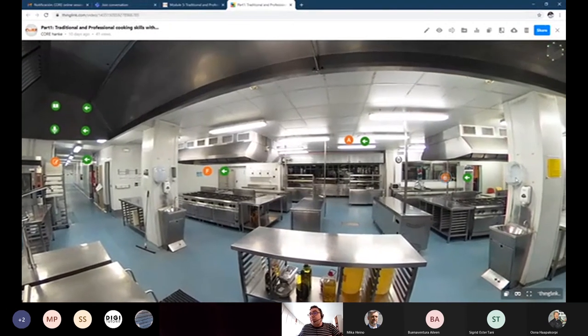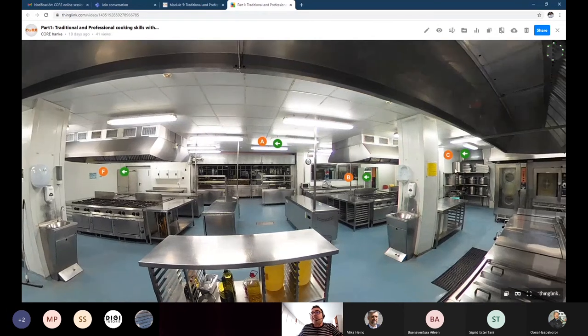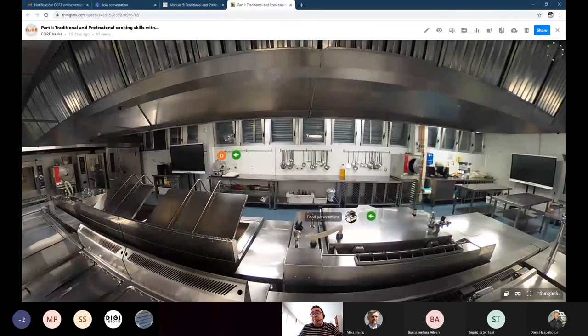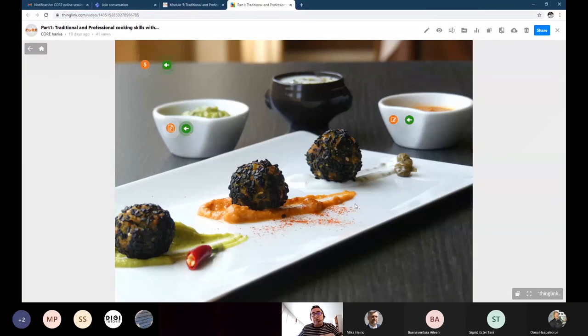We have been speaking about skills — you have different materials, different cooking techniques, and food presentations. I would like to connect into what we have been speaking: food presentations. There is a PowerPoint about food presentation and plating.